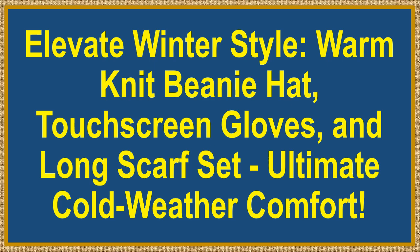Elevate Winter Style: Warm Knit Beanie Hat, Touchscreen Gloves, and Long Scarf Set — Ultimate Cold Weather Comfort.